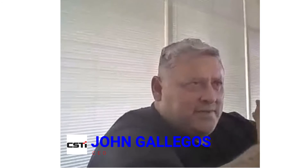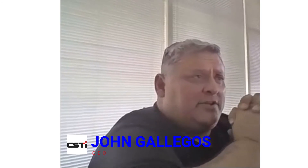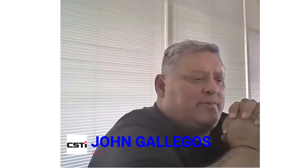My name is John Gallegos. I'm the CEO of a company called CSTi out of Albuquerque, New Mexico. We are a professional land surveying, subsurface utility SUE and SUM company that encompasses New Mexico, Arizona, Colorado, Utah, and Texas. We offer a range of services utilizing cutting-edge technology with workflows to help designers, contractors, and owners minimize risk and maximize their ROI in the built environment.